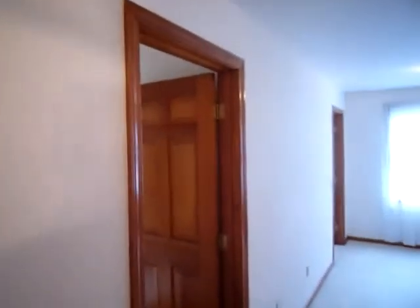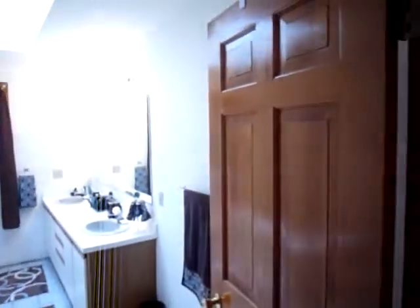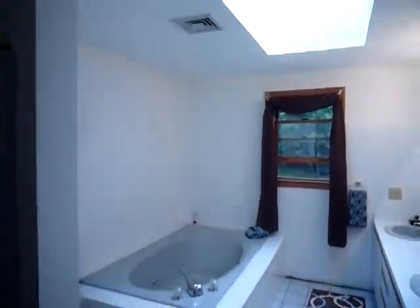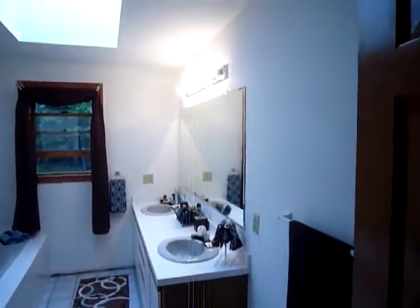As we head upstairs, we are led to the master suite with its own full bath that comes with a large soaking tub, a stand-up shower, and a skylight window allowing for plenty of natural light.